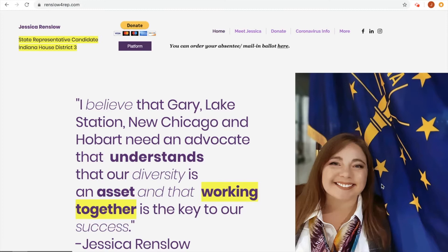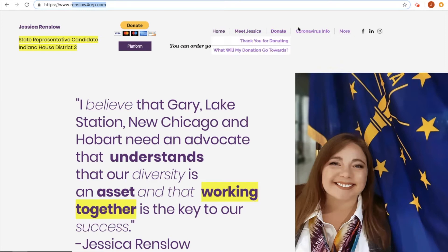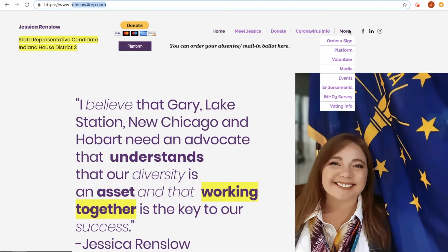If you go to my website, Renslow4rep.com — that's R-E-N-S-L-O-W, numeral 4, R-E-P.com — I have provided a lot of useful information for voters about voting in general, my platform, and to learn a little bit more about me. In my day job, I happen to be an educational technologist slash instructional designer and business strategist, so I do a lot of remote education and online courses.